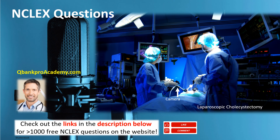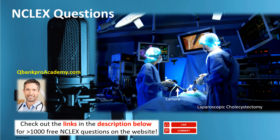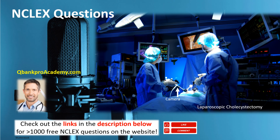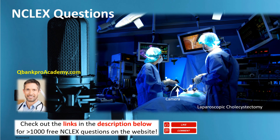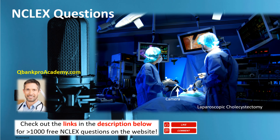If you have biliary obstruction — for example from a gallstone blocking the cystic duct or the common bile duct — the bile is not being released into the GI tract. So instead of your stool being dark brown, the stool is either clay-colored or gray. You can have one of these stones pass and block the common bile duct, causing the blockage.